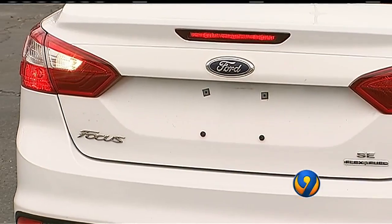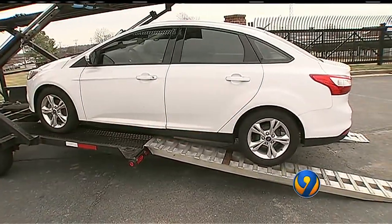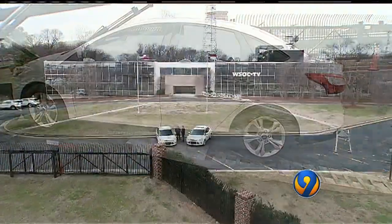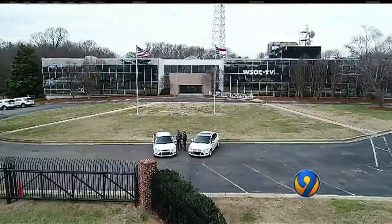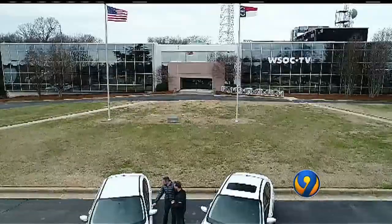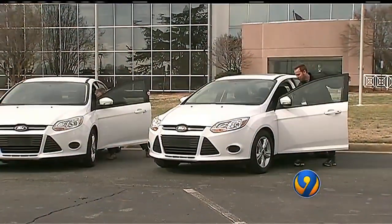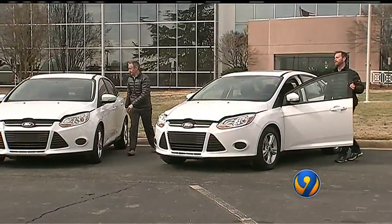What would you look for? That's where Action 9 comes in. I wanted to show you exactly what to look for, so I asked Carfax to come to Charlotte and bring two cars that look almost identical. One of these cars was full of water, completely submerged in Hurricane Harvey. The one on the left was submerged, the one on the right was not.